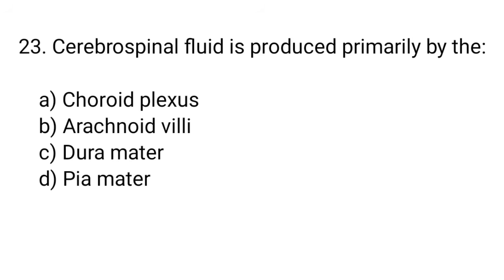Question number 23. Cerebrospinal fluid is produced primarily by the... The right answer is option A. Choroid plexus.